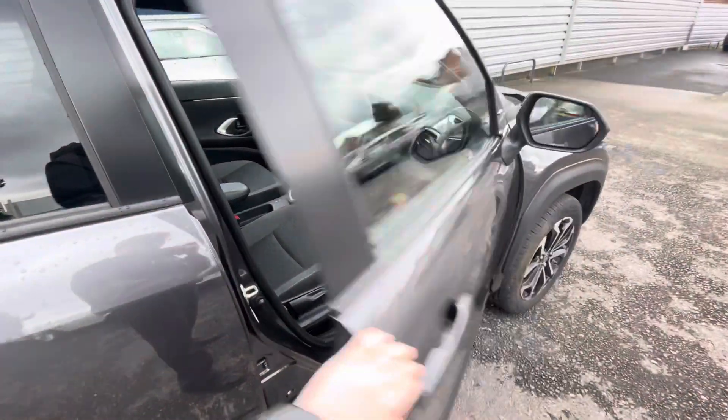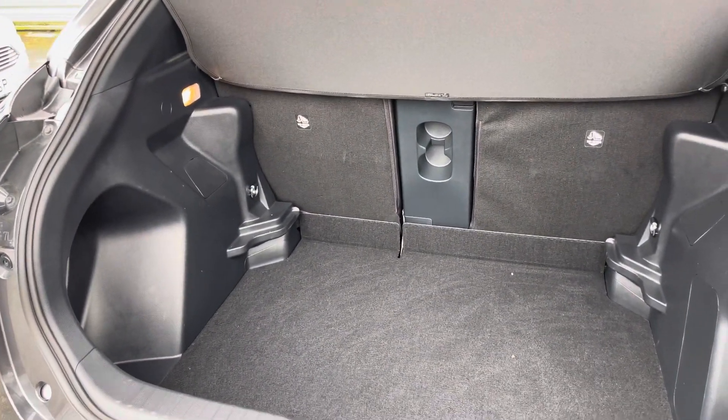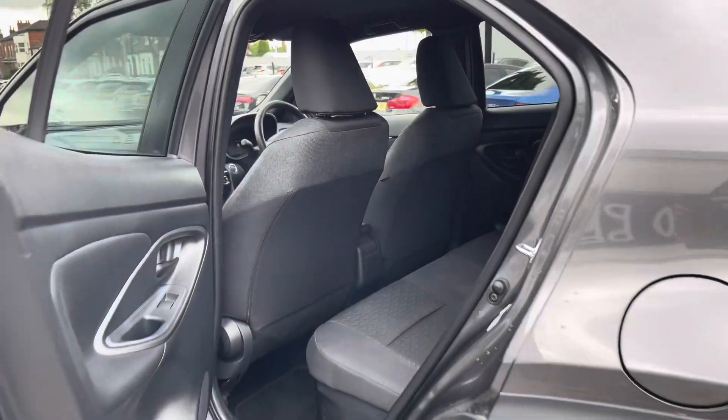You can unlock and start the vehicle without needing to take the key fob out of your pocket. In the boot you will find 460 litres of space. This can be increased to 1,097 litres with the rear seats down.